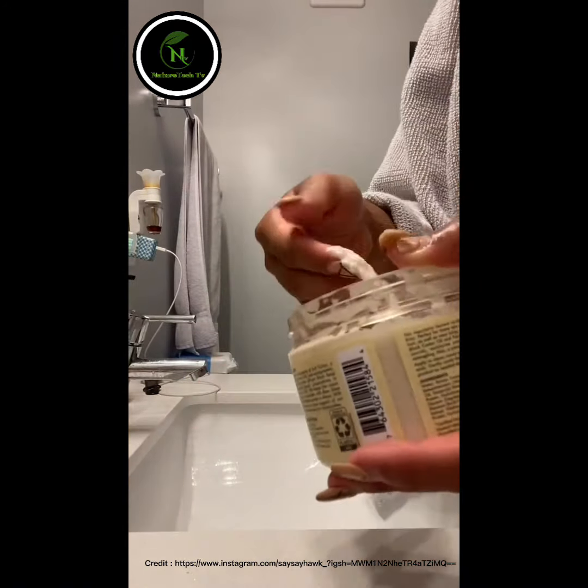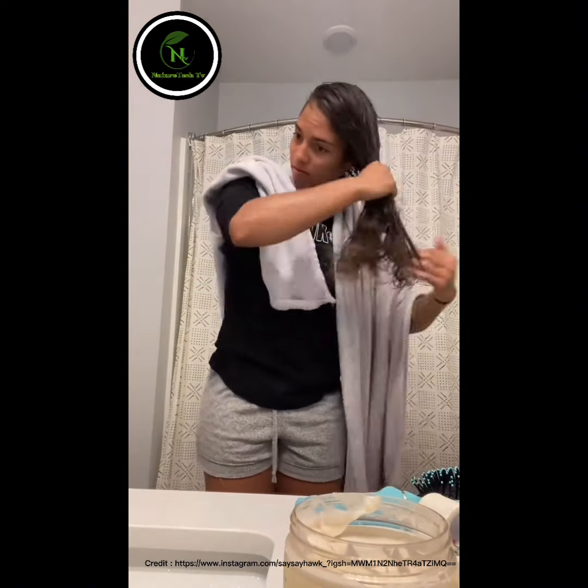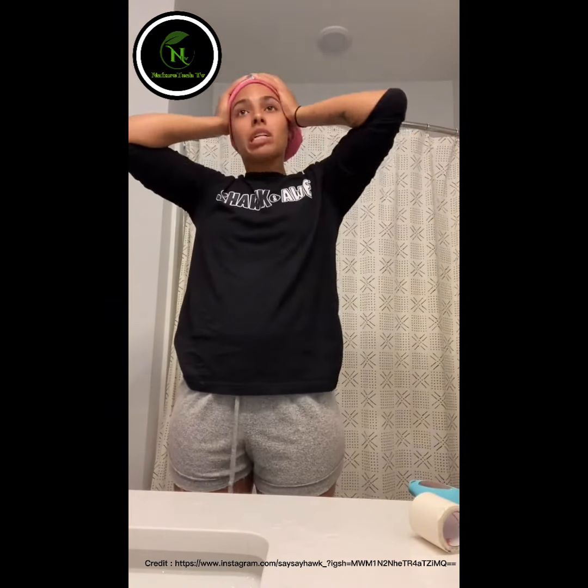Lastly, when I get out of the shower, I like to use their leave-in conditioner, get a decent amount, and apply it to my hair. I brush through it one last time. Then I get my microfiber towel, wrap it up, and leave it in there for a few minutes.